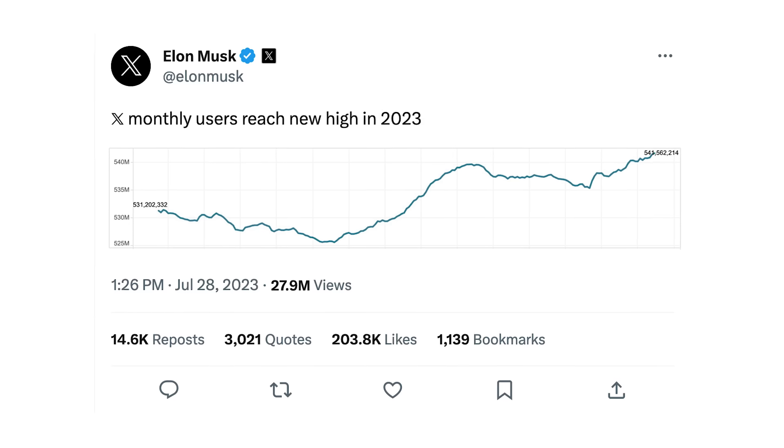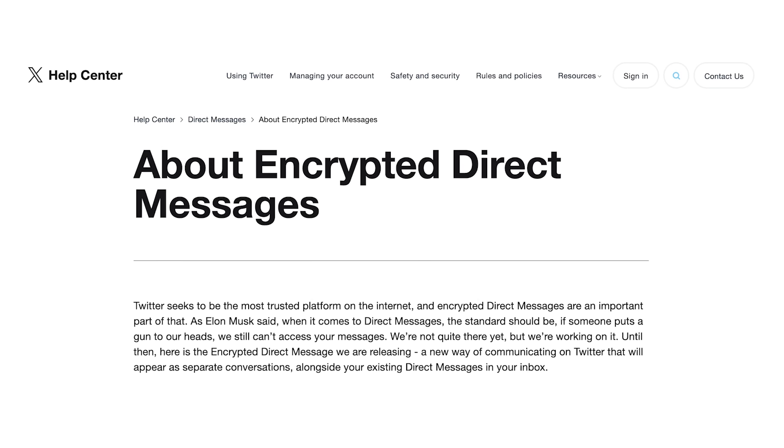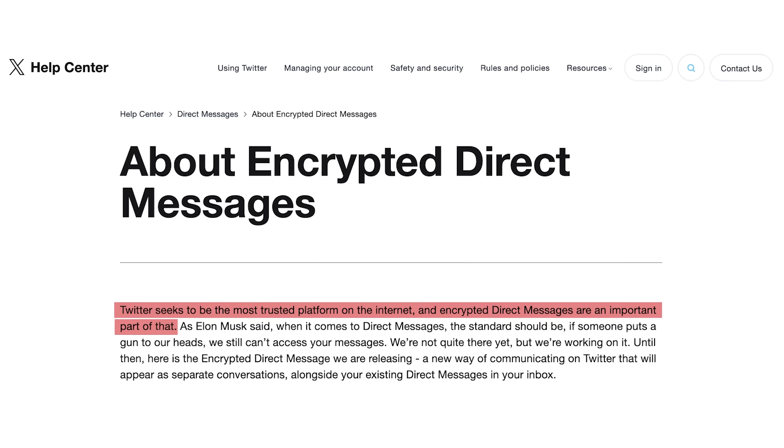Twitter is unveiling a new feature that encrypts some direct messages between users. X, the platform formerly known as Twitter, is one of the most widely used messaging services in the world, with nearly half a billion users as of summer 2023. They say that they seek to be the most trusted platform on the internet, and encrypted direct messages are an important part of that.